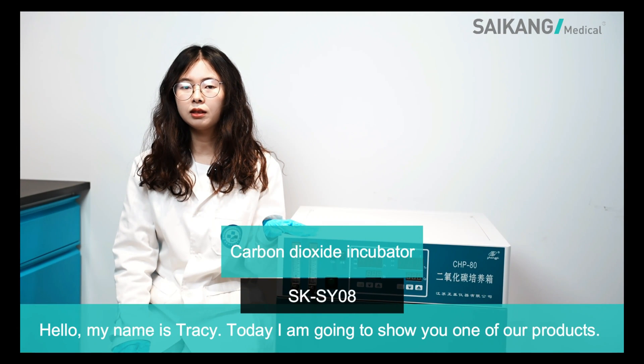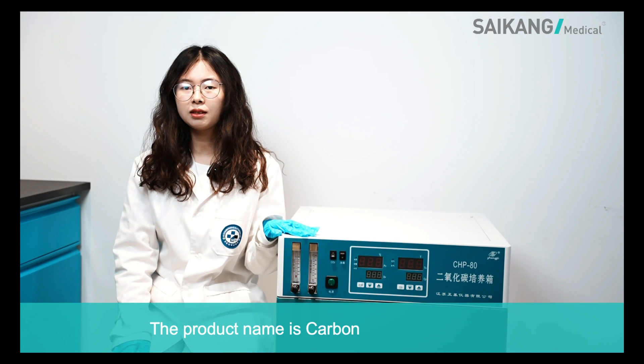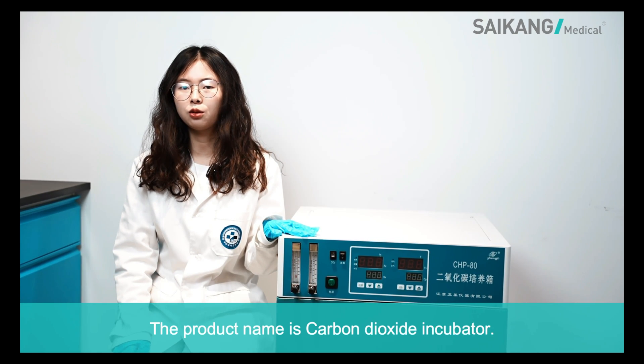Hello, my name is Tracy. Today I am going to show you one of our products. The product name is Carbon Dioxide Incubator.